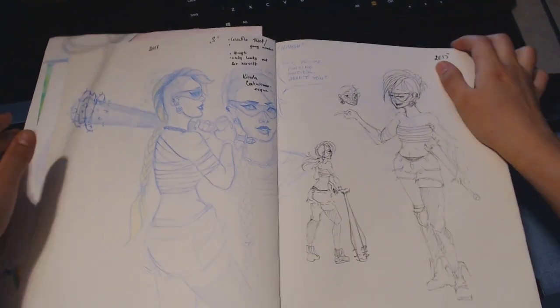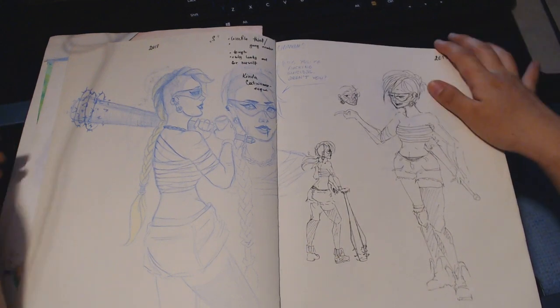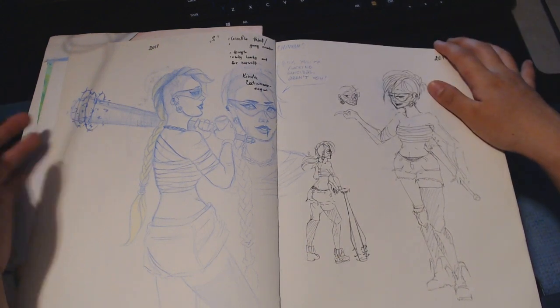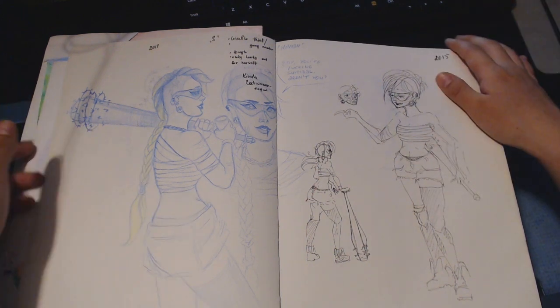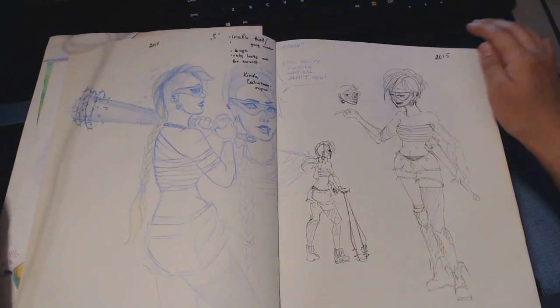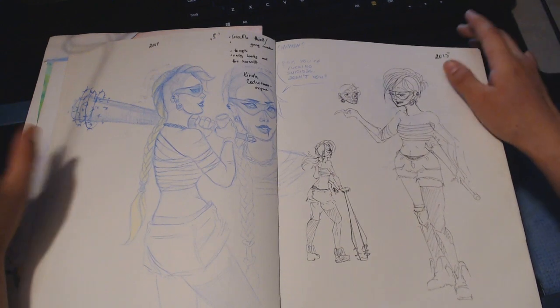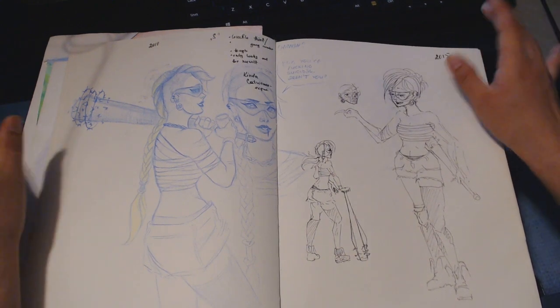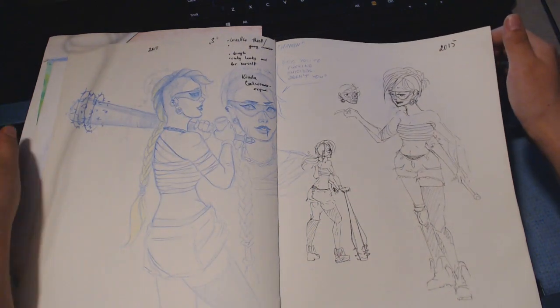Then there are a few more characters. This one was a girl who was in a gang — really bad — and the story was that she aided in a murder of the wife of the previous character. They would be rivals but then have to work together. There are some notes on the page about what I was going to make of them.